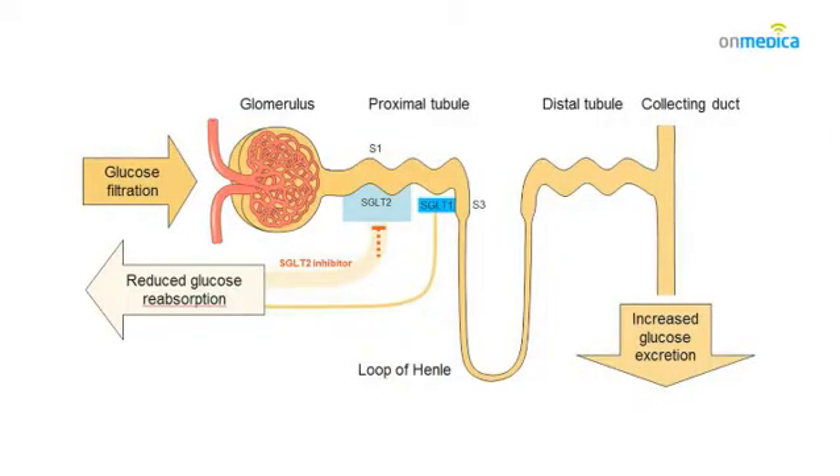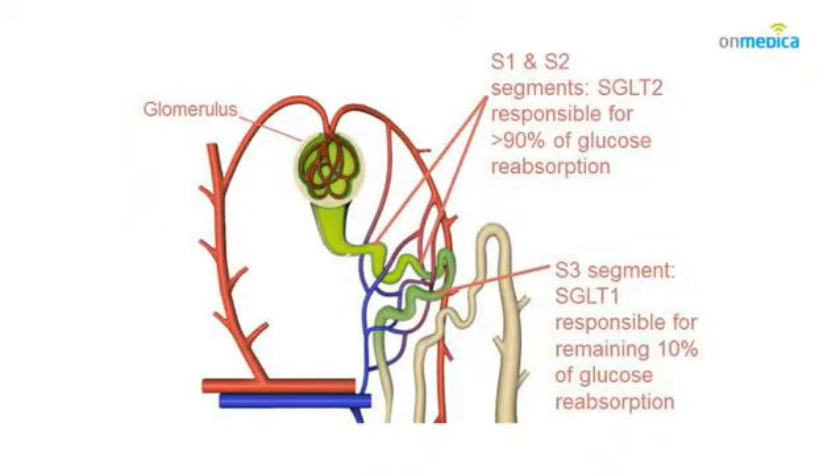The specificity of this inhibition is important because SGLT1 as a transporter is widely distributed but predominantly found in the bowel, and by inhibiting SGLT1 side effects of diarrhoea and intolerance can result. However, specific inhibition of SGLT2 appears to be well tolerated, and the outcome of SGLT2 inhibition is to enhance glycosuria.